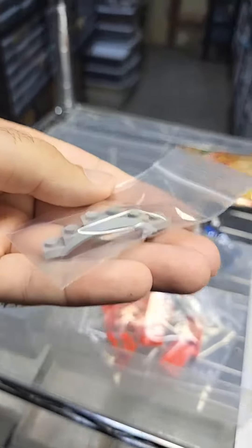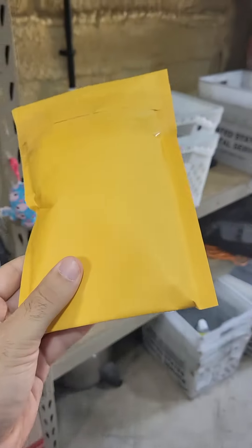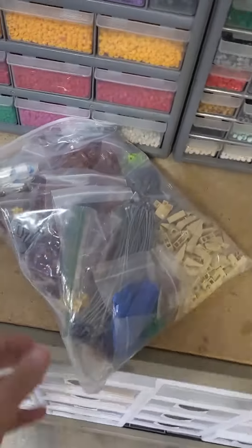Like every order we do here in the Lego barn, each item in each order gets its own little baggie. A majority of our orders will fit into these bubble mailers like this. Sometimes people order a lot of stuff — this giant fat sack of Lego.